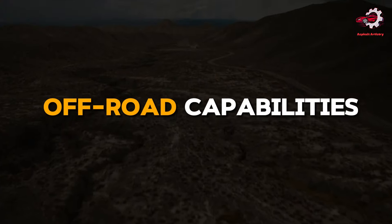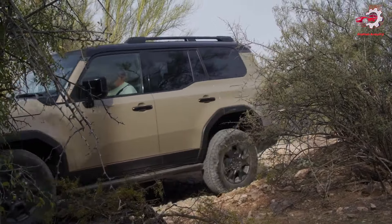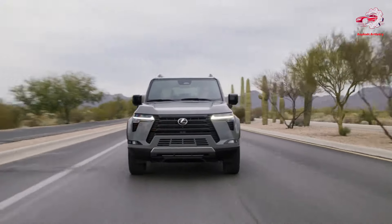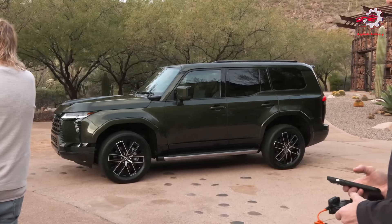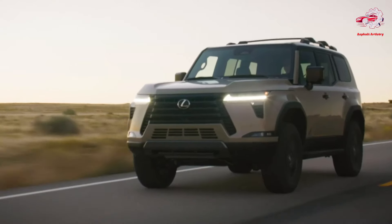Off-road Capabilities. The 2024 Lexus GX shines in off-road conditions, thanks to its suite of advanced technologies. The inclusion of a TORSEN limited slip-locking center differential and the electronic kinetic dynamic suspension system (E-KDSS) enhances its ability to navigate diverse terrains with ease. Features such as multi-terrain select (MTS), crawl control, and an electronically controlled locking rear differential further underscore the GX's off-road prowess, making it a formidable contender in the realm of luxury SUVs designed for adventure.